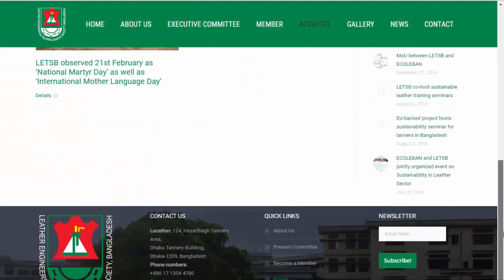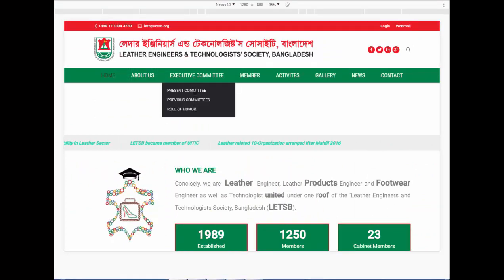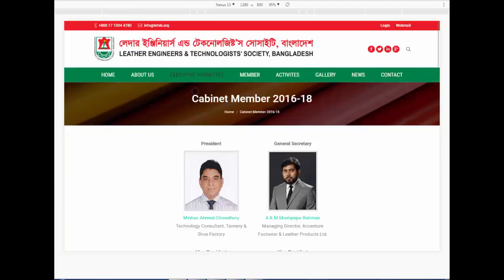Let's see the mobile version of this website. This version is completely user-friendly, and visitors can see the website completely the same as the desktop version.